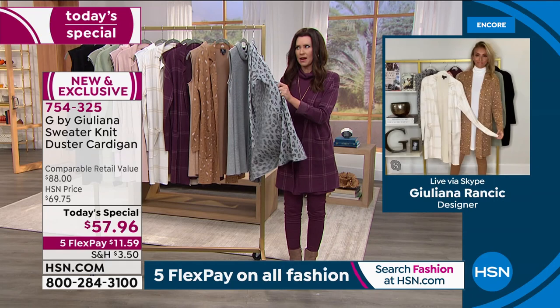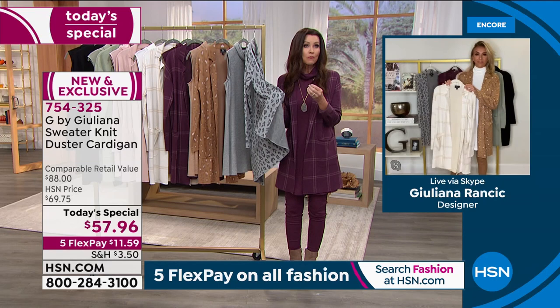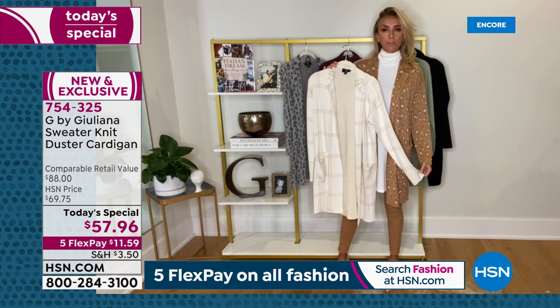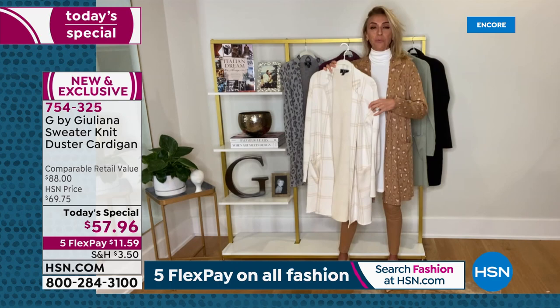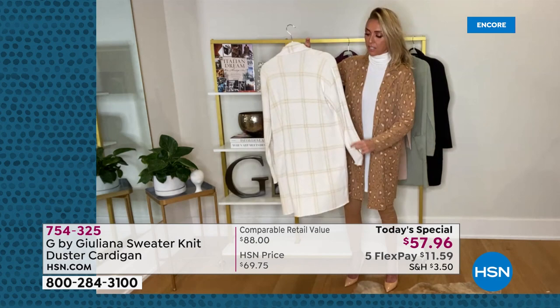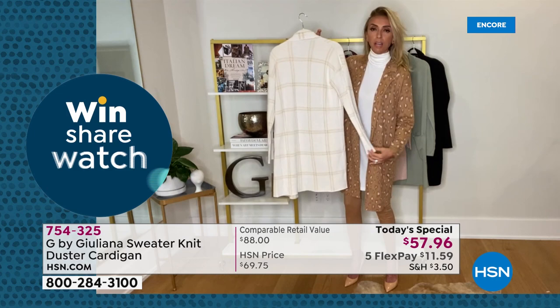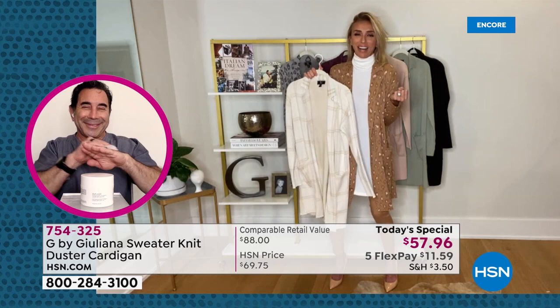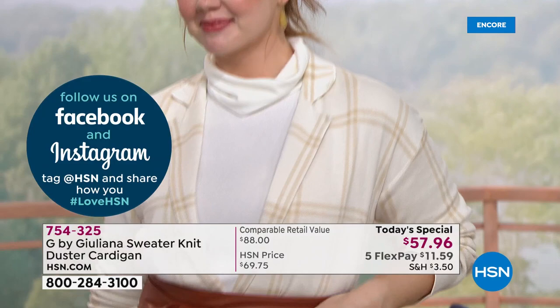"Whether you're getting a solid or a print, you are getting that jacquard knit. Don't feel like the solid and the print will look or feel different — both are super elevated and super pricey in terms of real value. These are very high-end fabrics. Look at that window pane — how beautiful is this ivory plaid? If you love winter whites, ivories, creams — how beautiful. Right before the show I was deciding which one to put on because I love both, especially with this turtleneck."